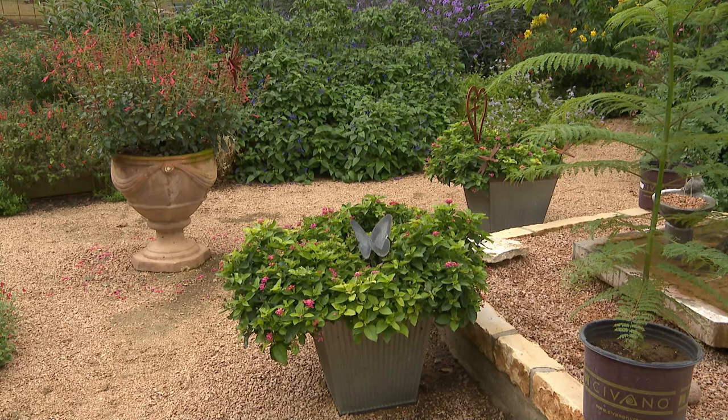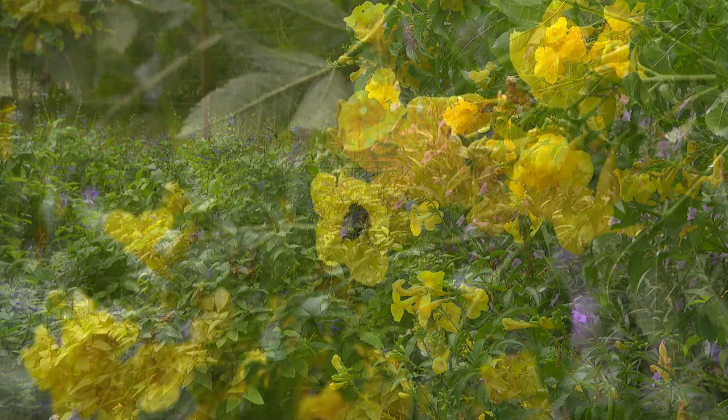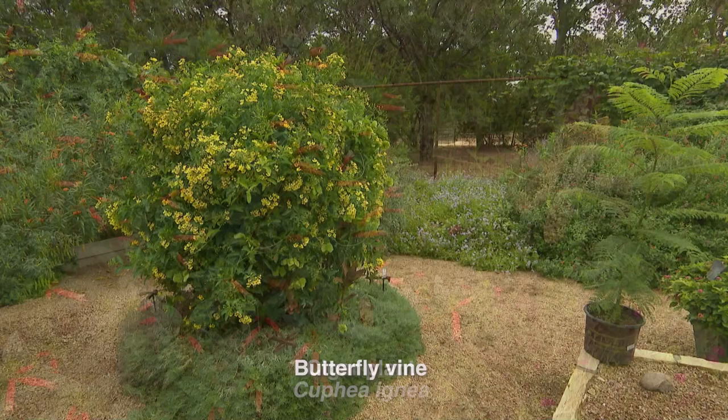In just two years the garden has become a habitat smorgasbord and visual sensation. Doug read that the first year is going to be pretty good, the second a little better, and the third year will be the best. He's waiting for year three, because he can't imagine it being any better than it already is. He told himself he wasn't going to go nuts or plant the whole thing the first year — but then he couldn't stop.